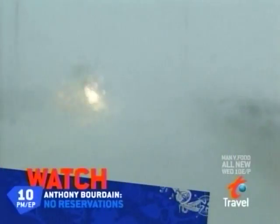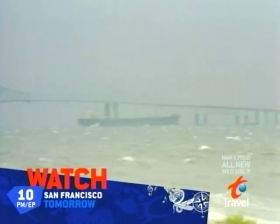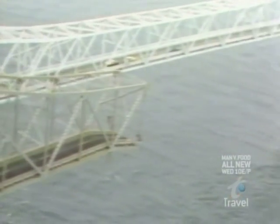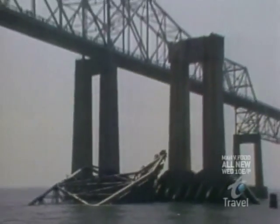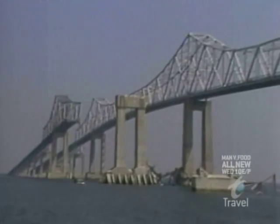During a very severe thunderstorm, the Summit Venture freighter hit one of the main support columns of the Old Skyway Bridge, resulting in the collapse of one of the main spans. More than 1,200 feet of the Old Steel Skyway Bridge crashed into the bay that day. Experts quickly determined that the bridge was damaged beyond repair, and demolition by dynamite was the only option.